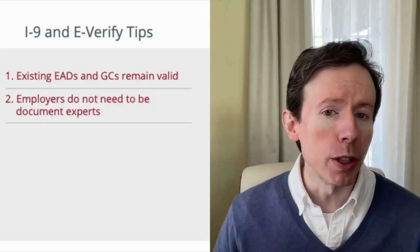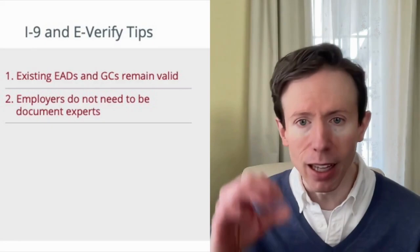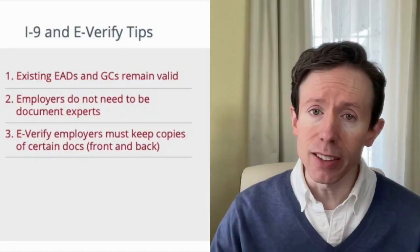Number two: while it is helpful to know and understand the design changes for these documents, you should always remember that employers do not need to be document experts. For example, you do not need to get out a blacklight and examine the holographic images on the front and the back. The document review standard that you need to follow is right there on the Form I-9: does the document reasonably appear to be genuine, and does it relate to the person who is presenting it? That's it.